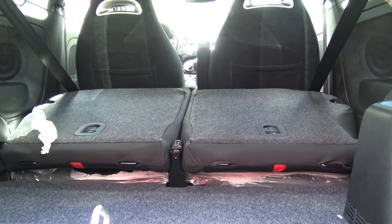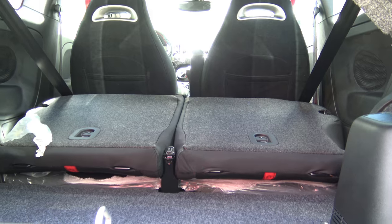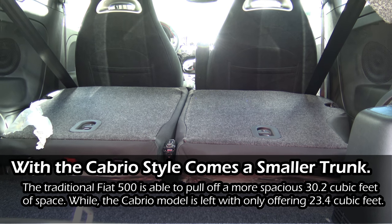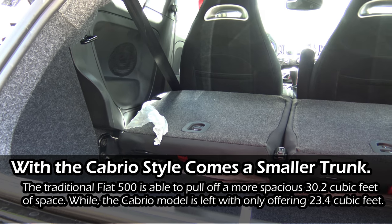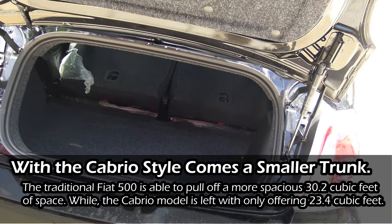This is also quite a drop from the original Fiat 500 hatchback that I reviewed, which has 30.2 cubic feet of space with the rear seats folded. This Fiat 500C has 23.4 cubic feet — a drop of just about seven cubic feet. Now let's see how a pool noodle fits width-wise and length-wise inside the trunk.